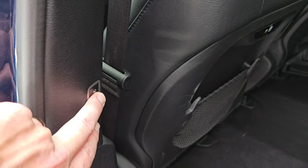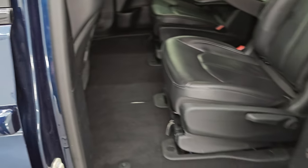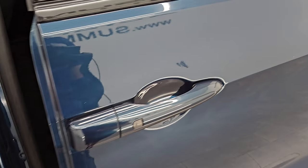It has the side curtain airbags. And to get this door closed, you press that button and it closes just like that.